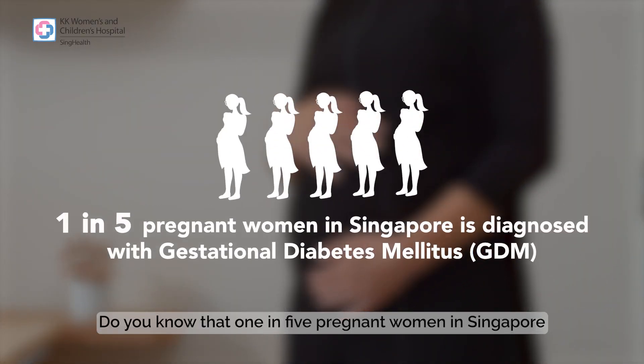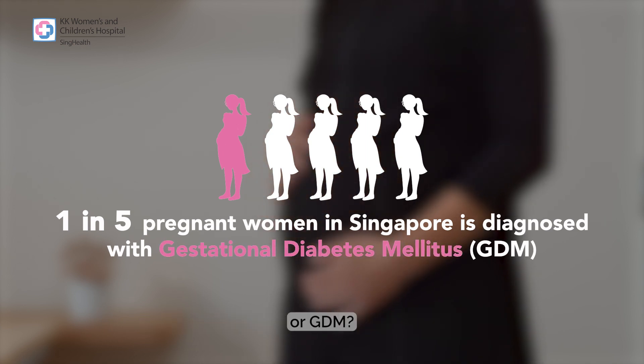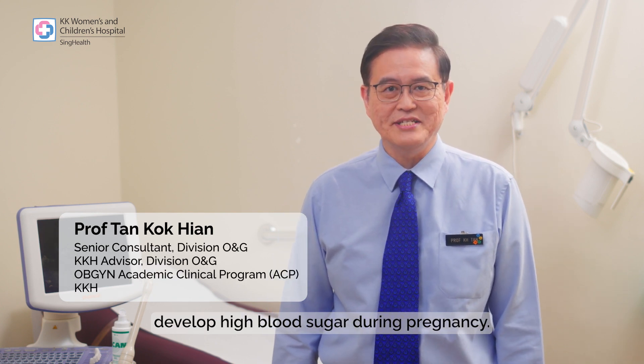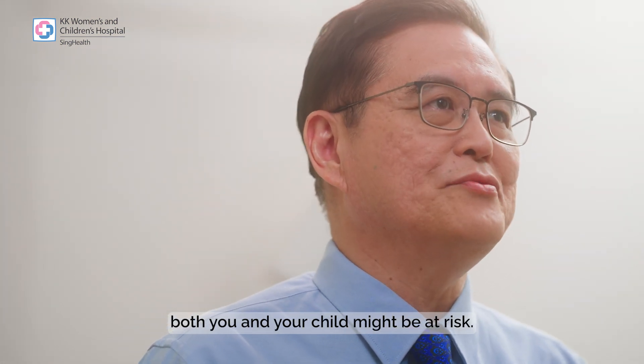Did you know that one in five pregnant women in Singapore is diagnosed with gestational diabetes mellitus, or GDM? GDM is a condition in which women develop high blood sugar during pregnancy. If GDM is not well controlled, both you and your child might be at risk.